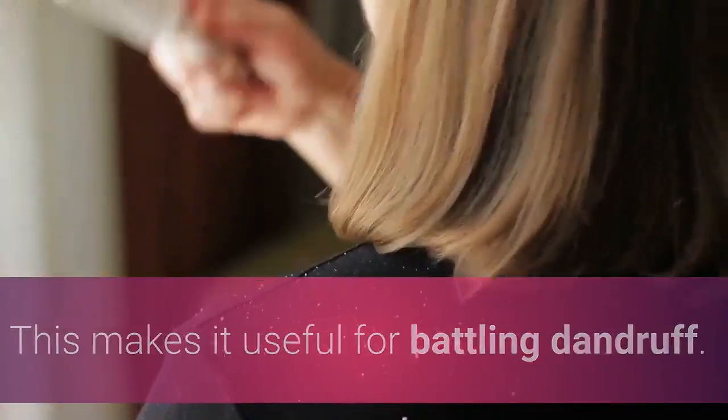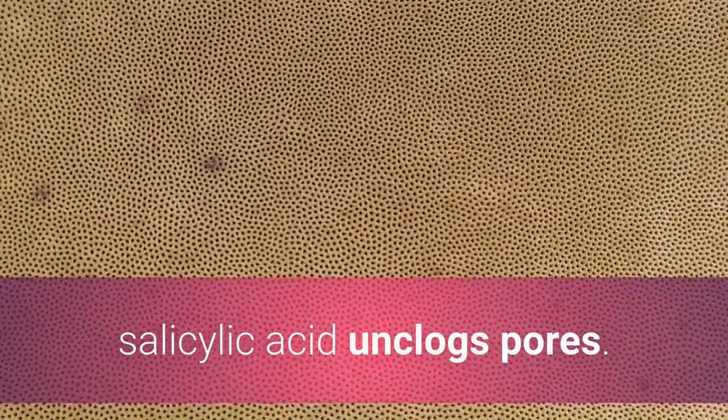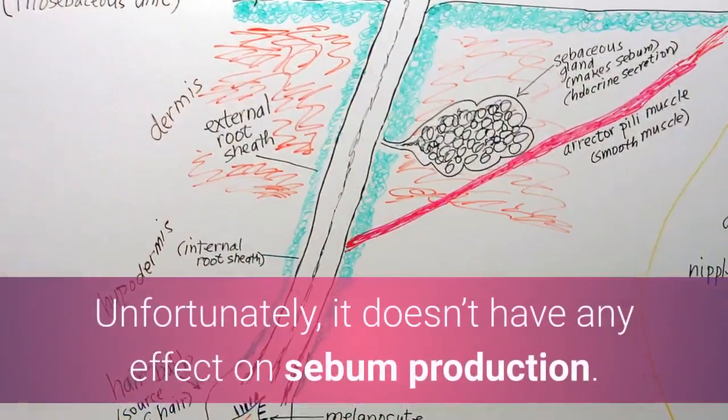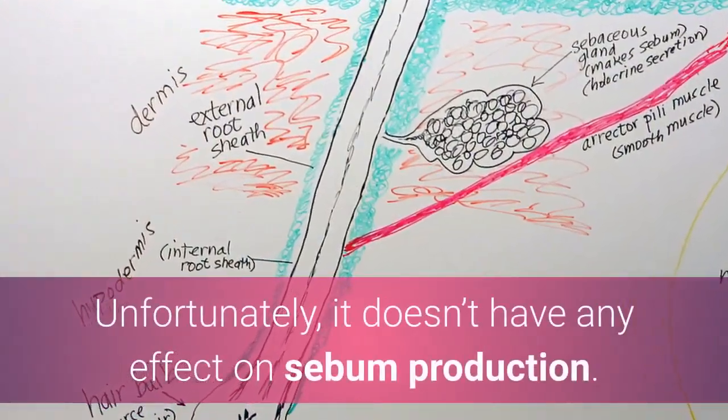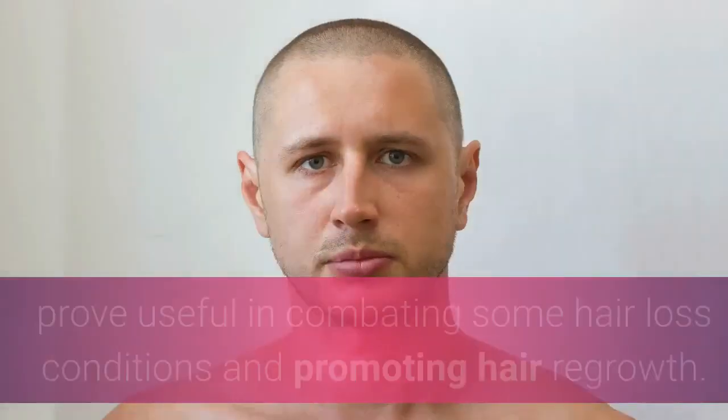In addition to slowing down the rate at which your cells shed, salicylic acid unclogs pores. Unfortunately it doesn't have any effect on sebum production; however, its other two properties mean it may prove useful in combating some hair loss conditions and promoting hair regrowth.